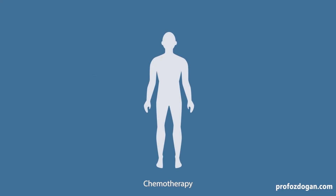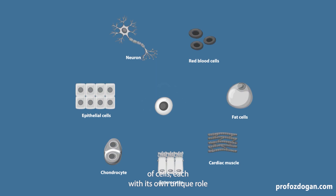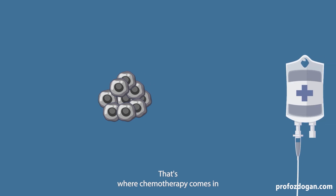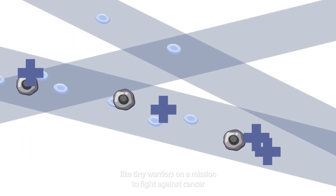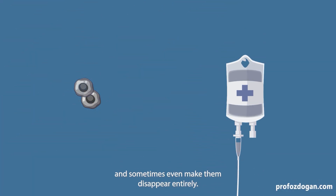Our body is made of trillions of cells, each with its own unique role. But sometimes certain cells lose control and turn into cancer cells. That's where chemotherapy comes in. Chemotherapy drugs travel through our bloodstream like tiny warriors on a mission to fight against cancer. These drugs stop cancer cells from spreading, and sometimes even make them disappear entirely.